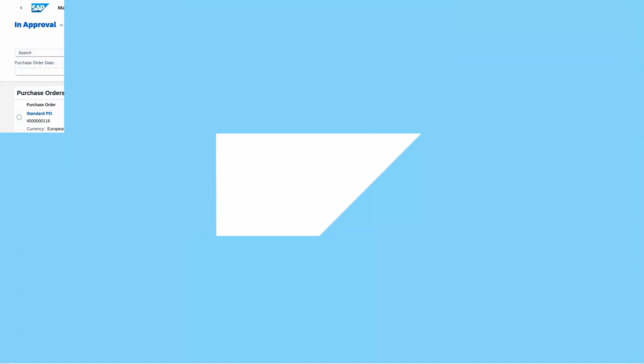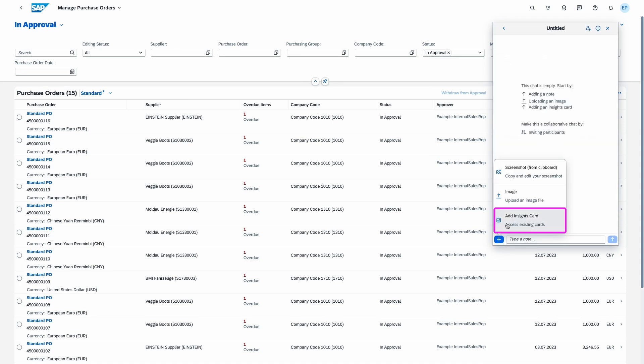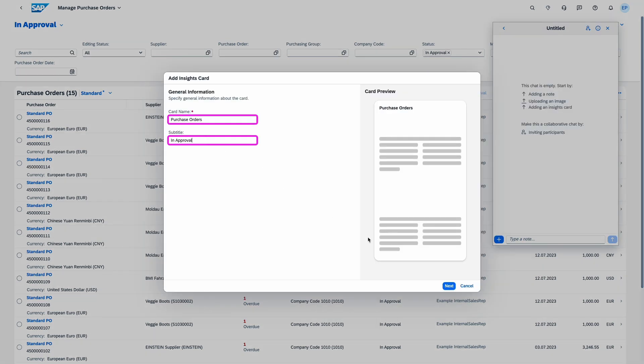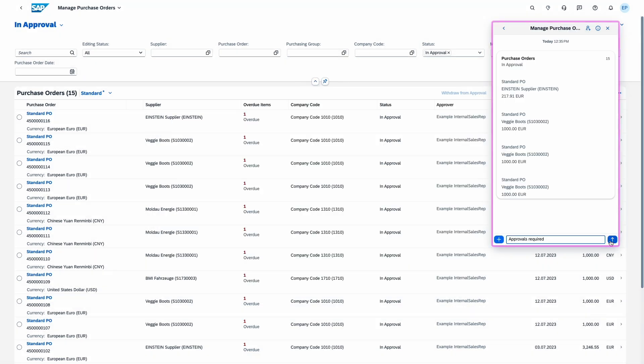Now let's look at my personal highlight of the release. We start with collaboration. We already talked about SAP Collaboration Manager, our innovative cloud-based collaboration app that replaced the chat function of the former SAP co-pilot. In this release, we have three new efficiency features: the ability to add insight cards, the ability to mark notes and chats as read or unread, and the ability to add notes and chats to favorites.